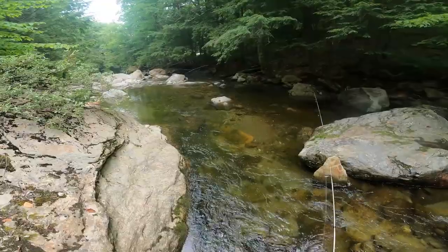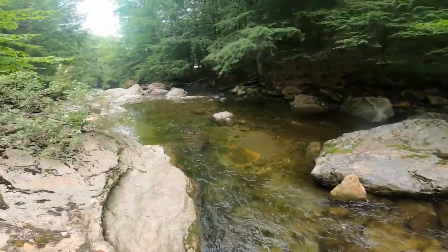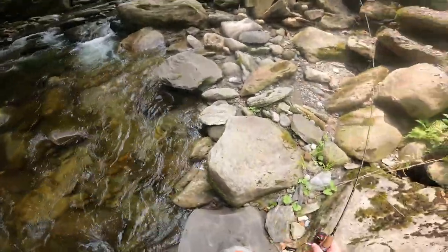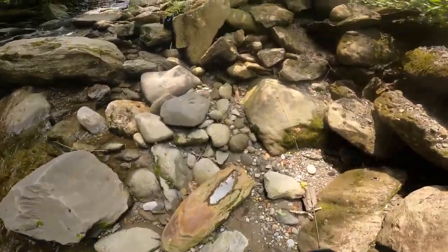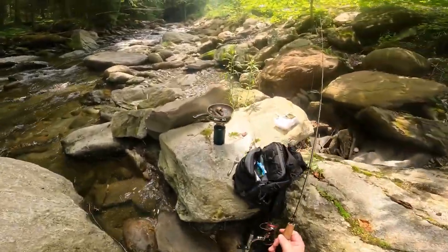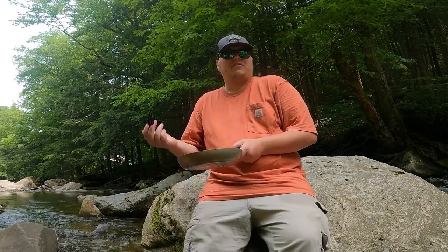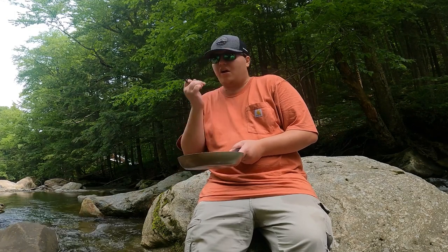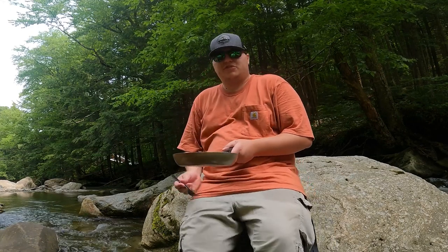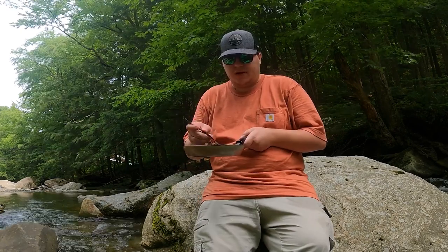I just saw a small one go after it — another small one took it. I'm going to cast out past there. I know there were some trout over that way too. I'm just seeing a bunch of small ones come nibble at it, so we're going to head back over here and eat our lunch before we continue fishing. We even have a nice seat here to sit and enjoy our meal. I had to drive probably about 25 minutes to get here, but it was definitely worth it. First bite of brook trout — that's really good!